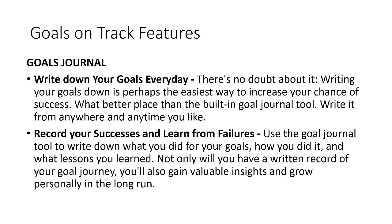There is also a feature called the Goals Journal in Goals on Track, which is very handy if you have a habit of writing down your goals frequently. It helps you write down your goals in a simple way and place them into the built-in goal journal tool — so you can write your goals anytime, anywhere, and they will roll down into the different tasks and long-term objectives in Goals on Track. You can record your successes and learn from your failures because you have a written record of everything in your goal journey.